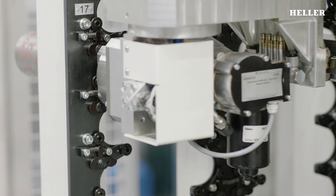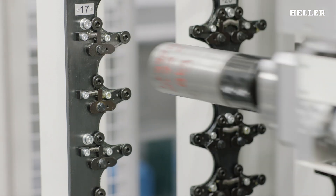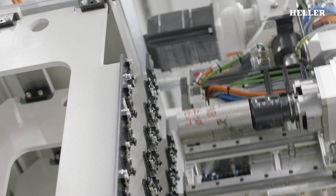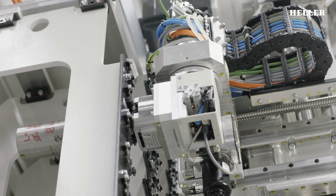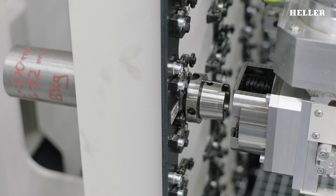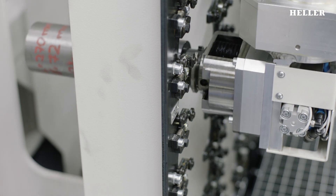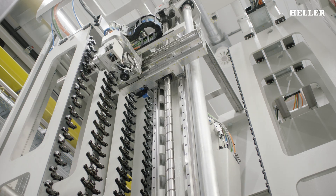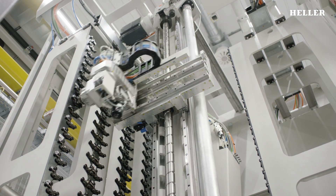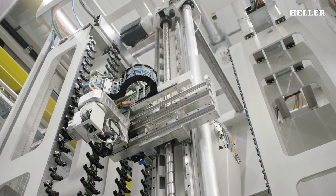In the case of tool changes and tool magazines, the focus is on the optimal interaction of numerous components. Tools weighing up to 80 kilograms are transported at precisions down to fractions of millimeters. Even after millions of cycles, the process still has to be quick and precise. Fractions of a second matter when these sequences are perfected on the test benches and in the machines.